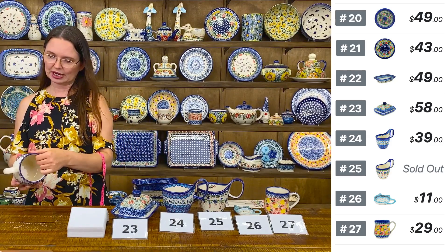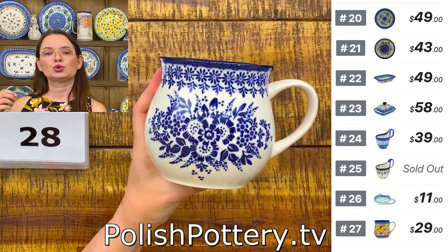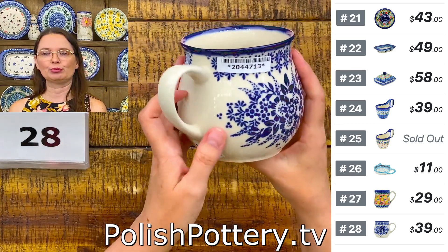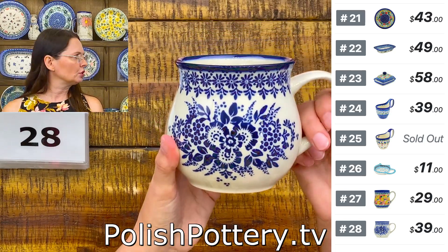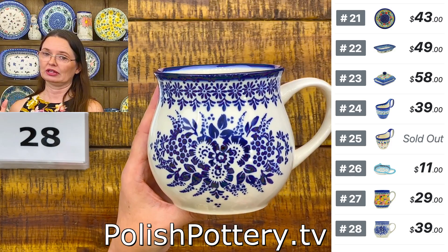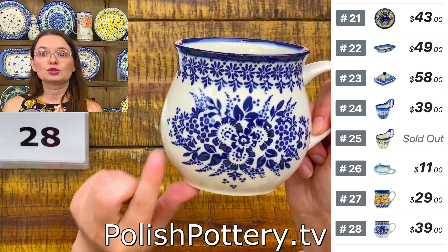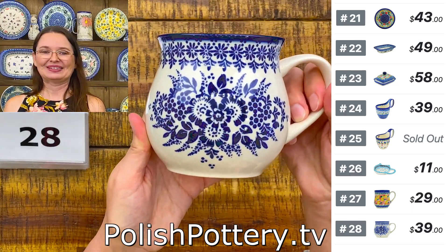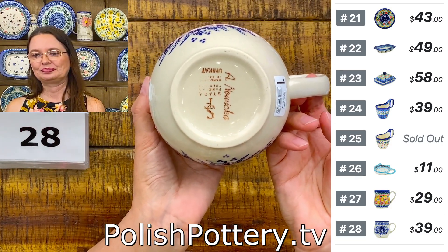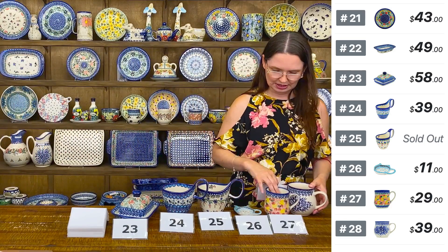Here I have one of the new shapes from Stara Fabrica. Bubble mugs come usually in 8, 12, and 16 ounces. Lately we also see 20 ounces. Vena also has a 24 or 25 ounce size. So 20 ounces — great for tea, coffee, or for soup. I would use it for soup every day if I could. Number twenty-eight — this is Morning Frost pattern from Stara Fabrica, unicat pattern, $39. Great gift idea.